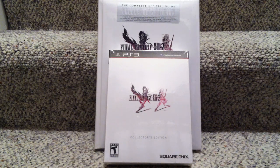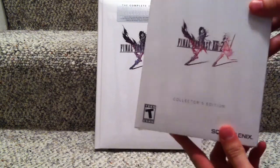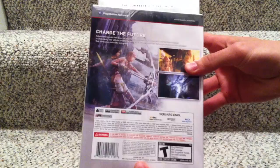Hey guys, I just got back from GameStop and I bought Final Fantasy 13-2 collector's edition. I just wanted to open it for you guys. Let's see — here's the back of the box.